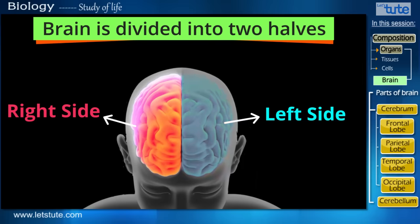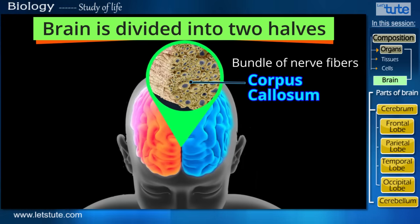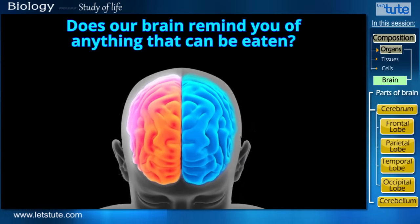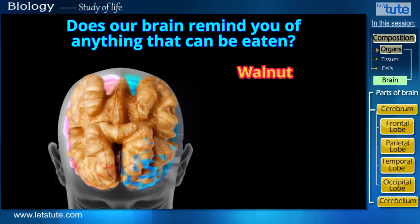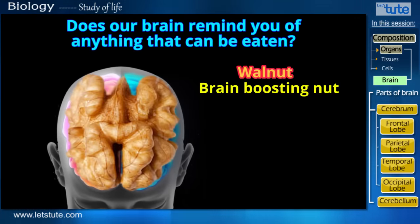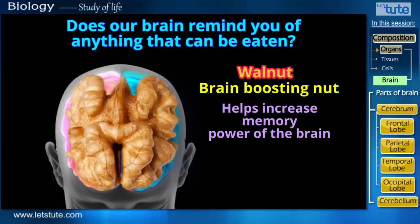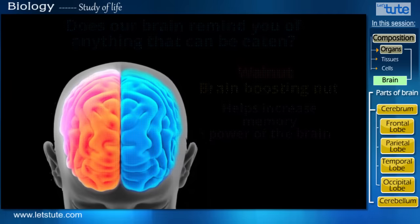And both these halves are connected to each other by a bundle of nerve fibers called the corpus callosum. So from this view, does our brain remind you of anything that can be eaten? Any nut? Yes, it looks like a walnut. And did you know that a walnut is a brain-boosting nut, which when eaten regularly, helps to increase the memory power of the brain?